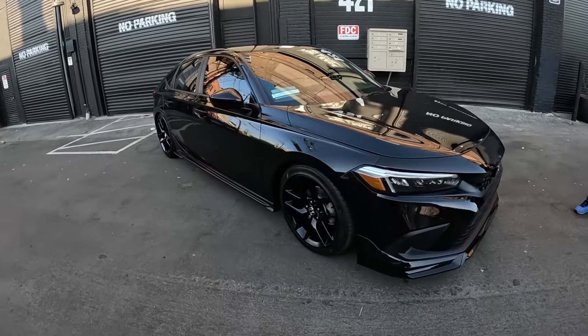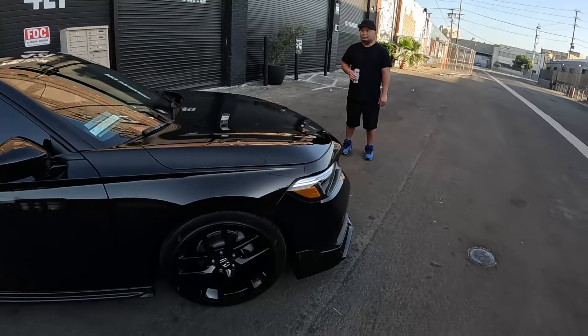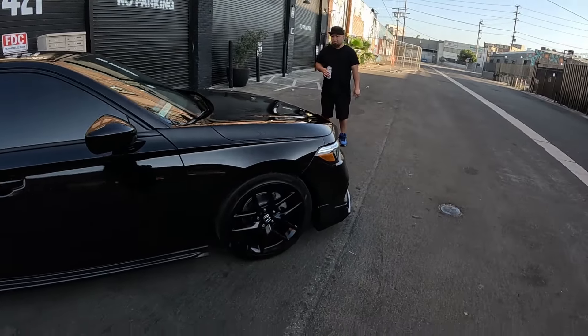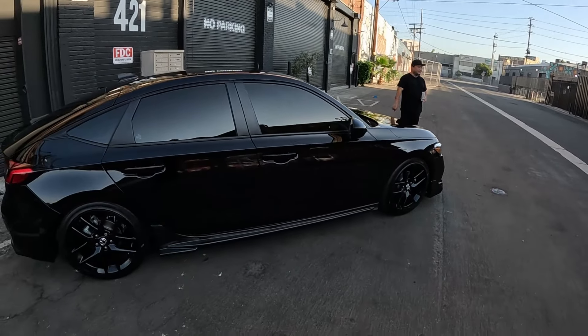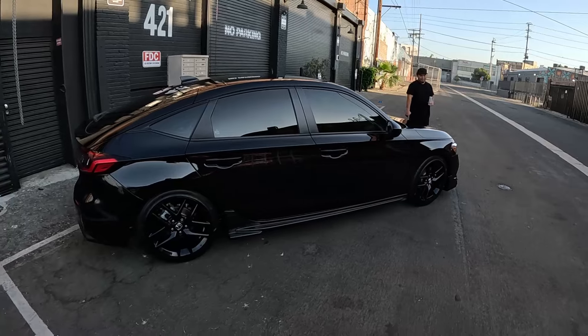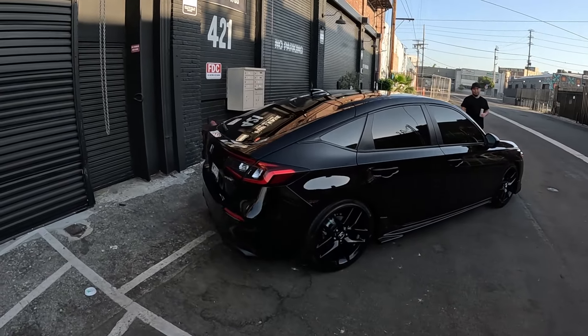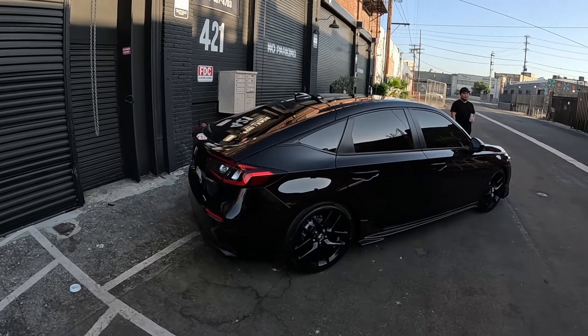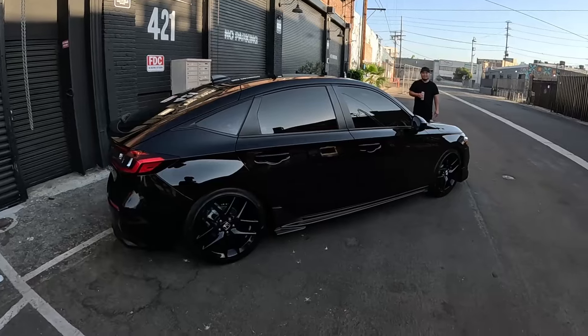I kind of combined a newer Civic but with an older naturally aspirated powertrain. Did you know this trim existed? I knew it existed for a while, but I found out that 2024 was the last year Honda was going to have a naturally aspirated engine with the manual. So I was like, I got to get it. This is technically the last generation.